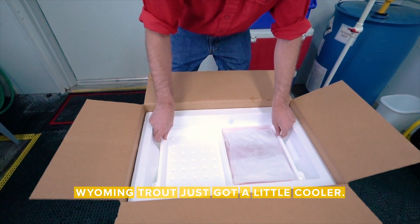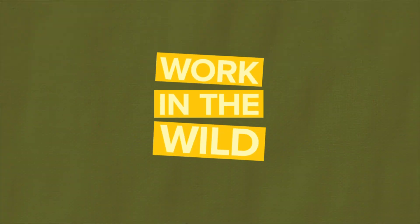Wyoming trout just got a little cooler. I'm Sarah Crenzo and this is a Work in the Wild update for the Wyoming Game and Fish Department. This week we're at Story Fish Hatchery. Story supplies other hatcheries and rearing stations in Wyoming with some of the eggs they need to raise fish.